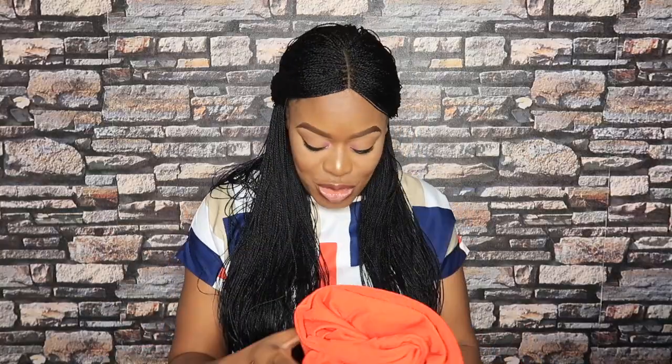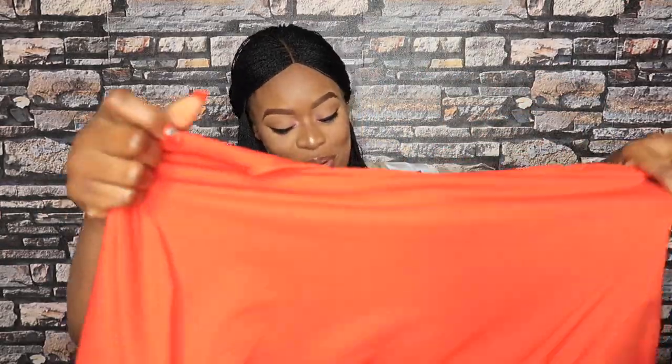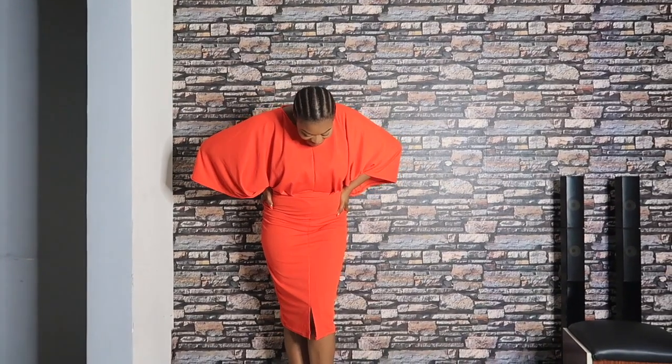I went out of my comfort zone and bought this bodycon dress — it has a belt as well. Your girl does not have a flat tummy, so I don't even know why I bought this kind of thing! But it's so out of my comfort zone that I'm excited to try it on. Apart from my tummy concerns, I absolutely love this dress. It's something I would never have imagined myself wearing, but I'm actually feeling it and will probably rock it somewhere this Christmas.